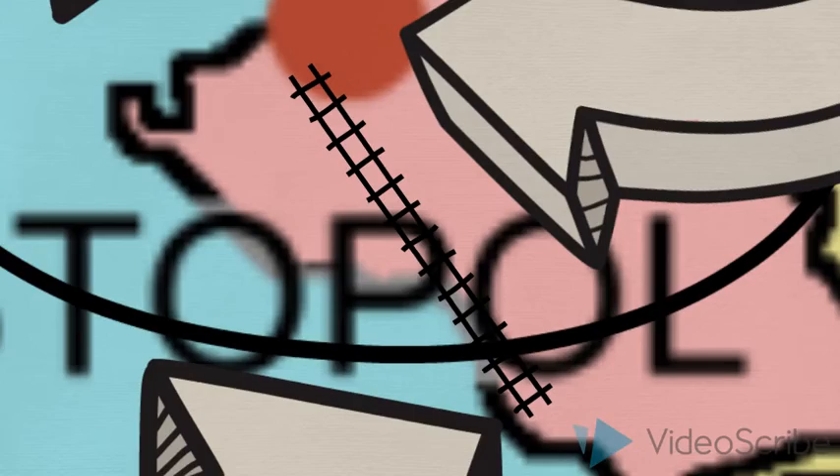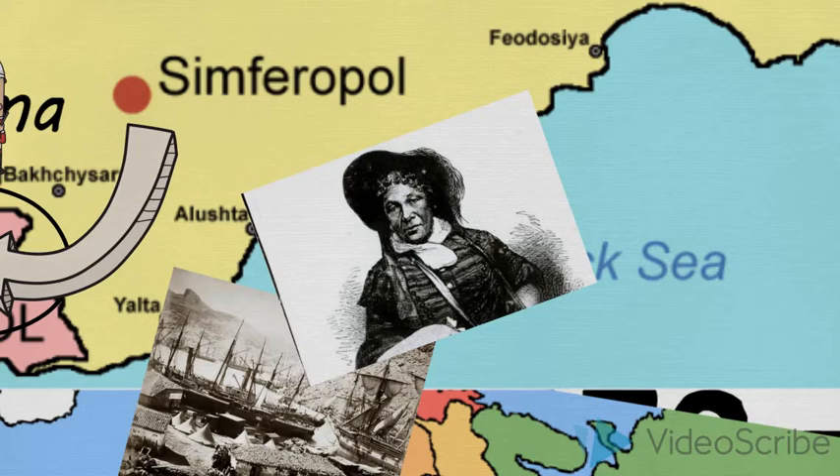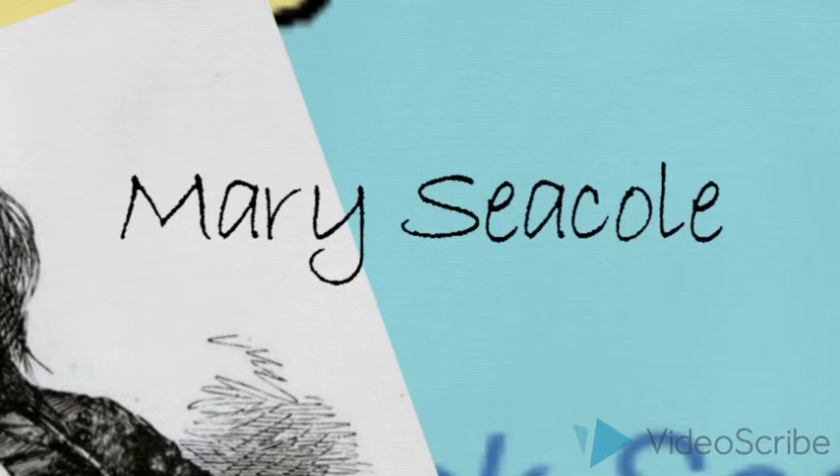It was at Balaclava Bay that Mary Seacole famously set up the British Hotel, which was a place where soldiers could go and be treated and try to be cured from her herbal remedies. She would also go on to the front line to try and treat the soldiers there with her herbal remedies.